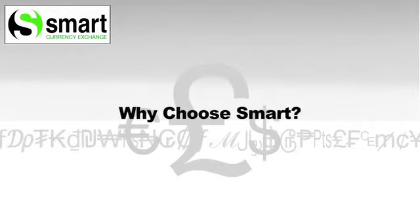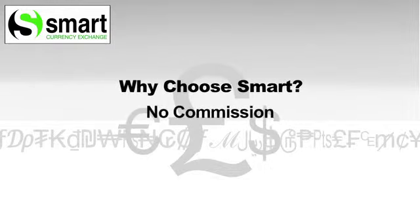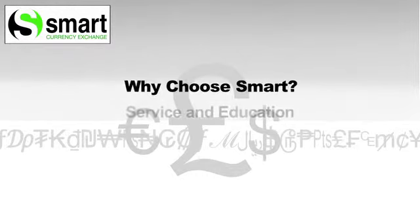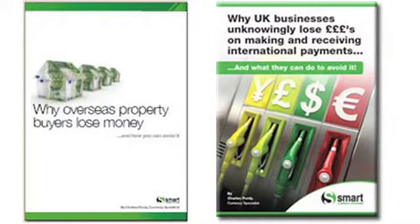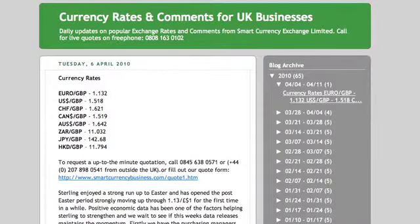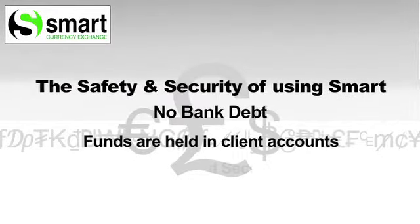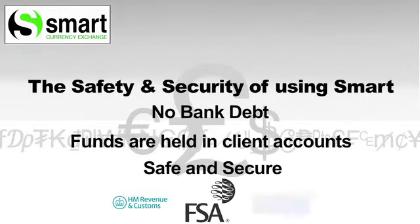Smart Currency is different from other specialist currency organisations in the UK. Smart traders are not paid on commission, so there is no conflict of interest — they are working for you, not themselves. Smart offers a service and education, including free reports for people buying overseas property, making regular payments, and daily and weekly currency updates. Smart has no bank debt. We are regulated by Customs and Excise, the Financial Services Authority, and we are part of the Money Transmitters Association. As such, we have to meet strict requirements on security of clients' funds.